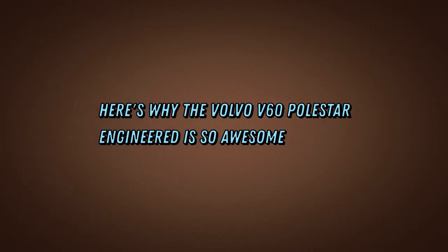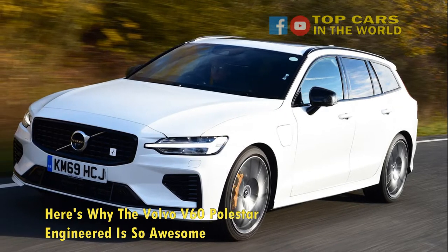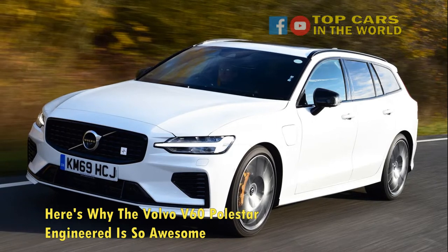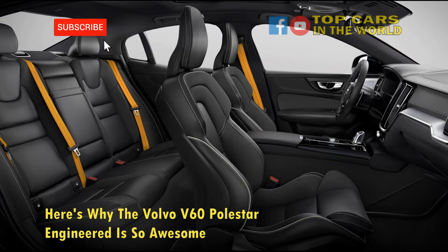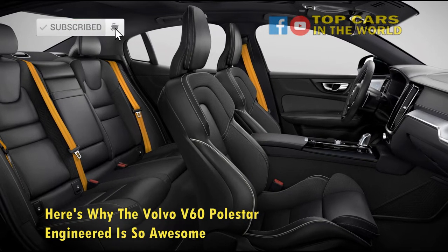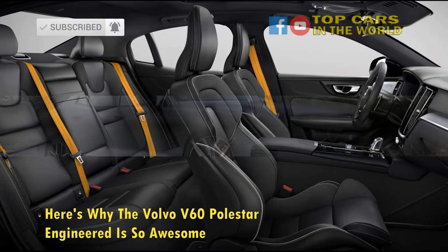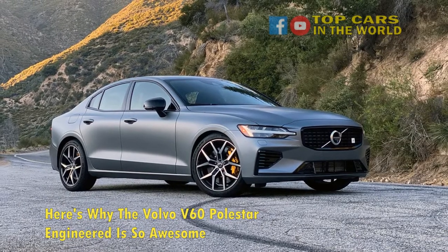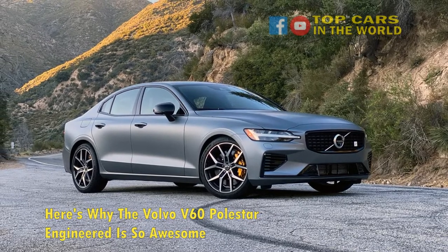Here's why the Volvo V60 Polestar Engineered is so awesome. Once the sport tuning arm of Volvo, much like AMG originally was to Mercedes-Benz and the M division is to BMW, Polestar has in recent years focused its creative efforts towards releasing its own badged range of high-end luxury vehicles while acting as a research and innovation resource for Volvo. This diversification however hasn't left Volvo short changed in the performance car department, as the incredible V60 engineered by Polestar proves.